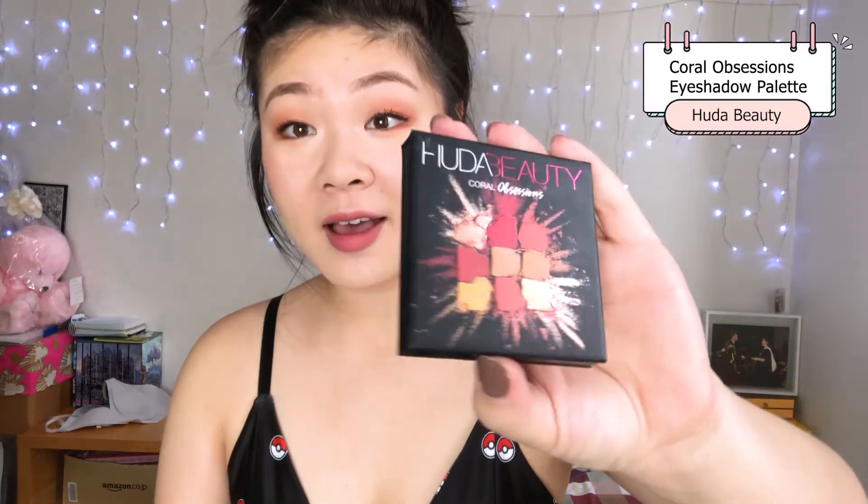This month one of my makeup favourites has been the Huda Coral Obsessions palette — that's right here. I actually got this from the Sephora rewards program, so it was a point perk. I spent like a thousand points to get this. I wasn't about to pay full price, which is like 40 bucks, because Huda eyeshadows can really be a hit or miss, so I don't really want to spend it to find out it was a dud. But I actually quite enjoy the palette — it's the one I'm using on my eyes today.